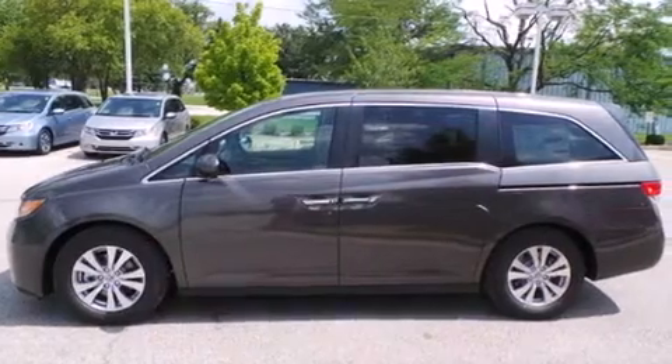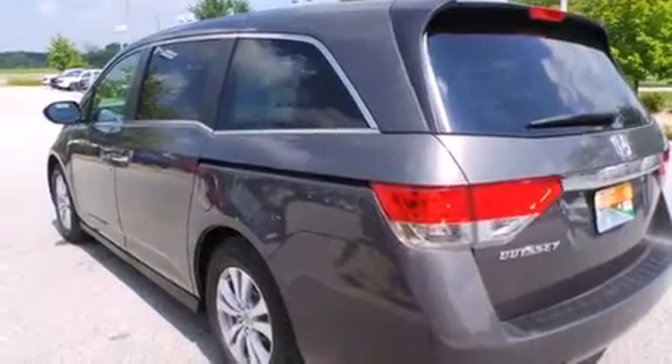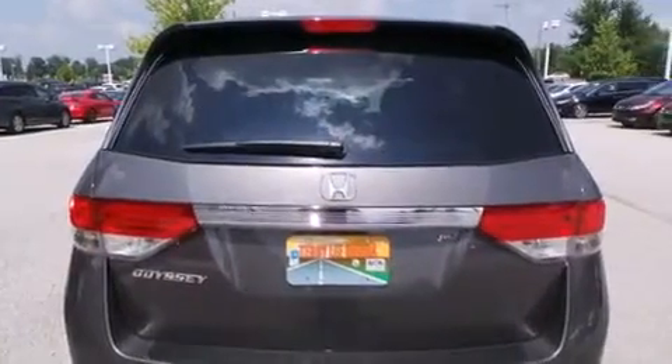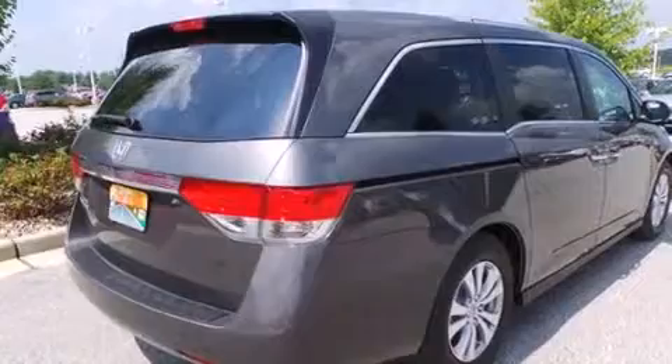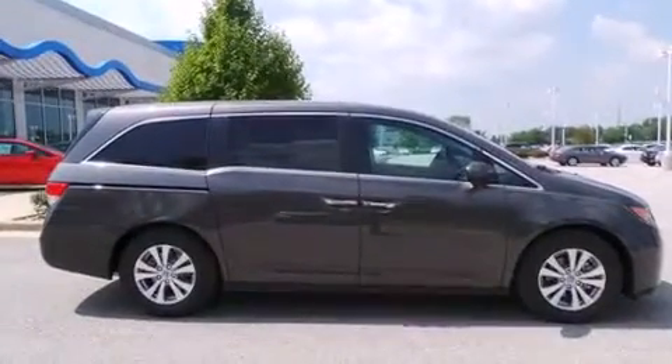Features include heated seats, Bluetooth cell phone integration, keyless ignition, traction control and stability control systems, leather seats, side curtain airbags, air conditioning with automatic climate control, cruise control, full power accessories, and a sunroof that enables you to fill the cabin with fresh air at the push of a button.